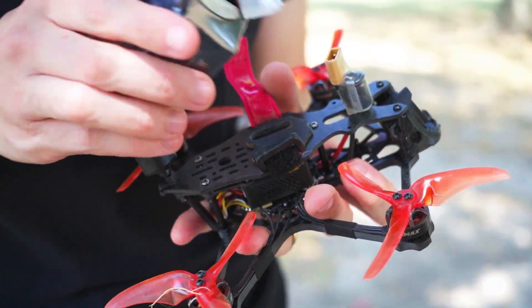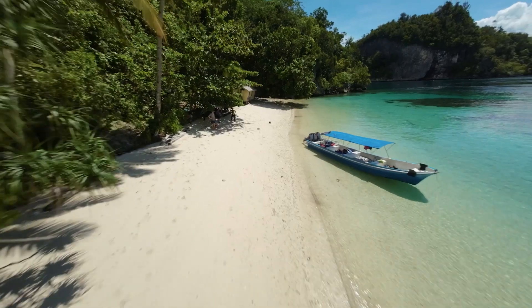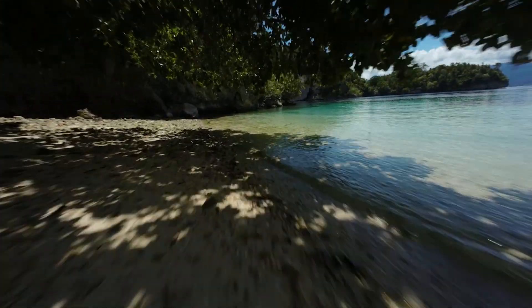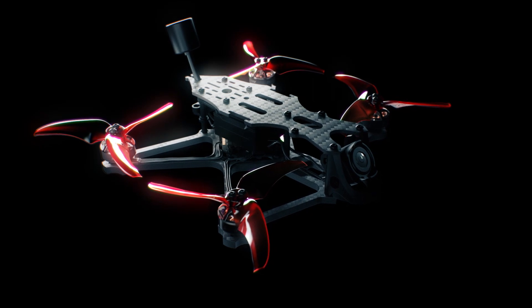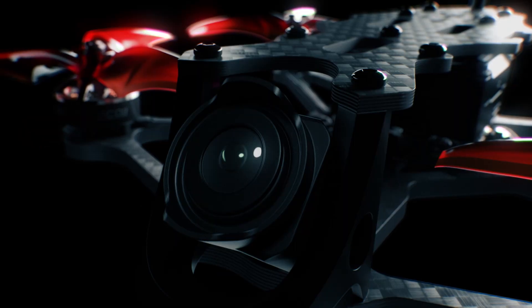In the modern age of FPV and content creation, the need for a small, fast, portable drone capable of capturing 4K stabilized video footage has never been more necessary. In the pursuit of this, Emacs has updated one of its proven platforms to meet the demand for this capability through the Babyhawk O3.